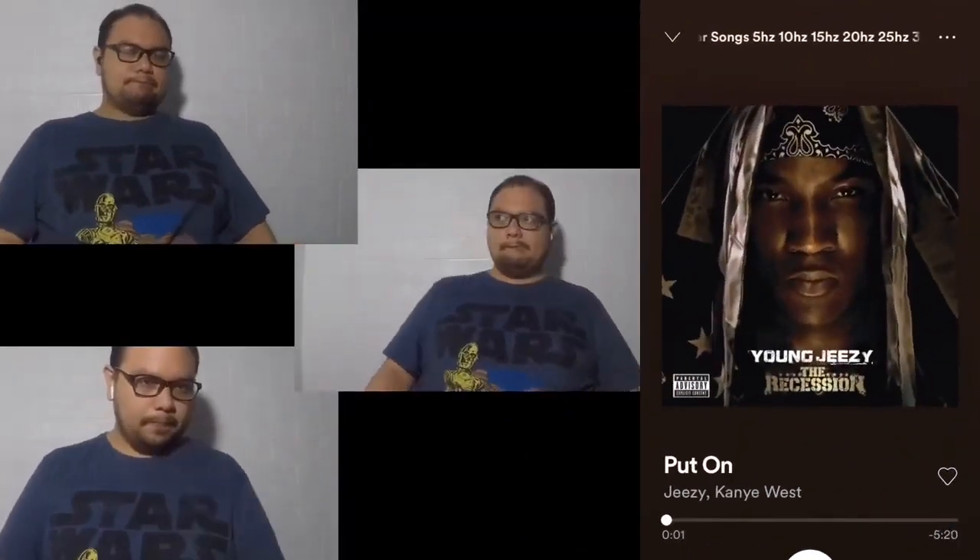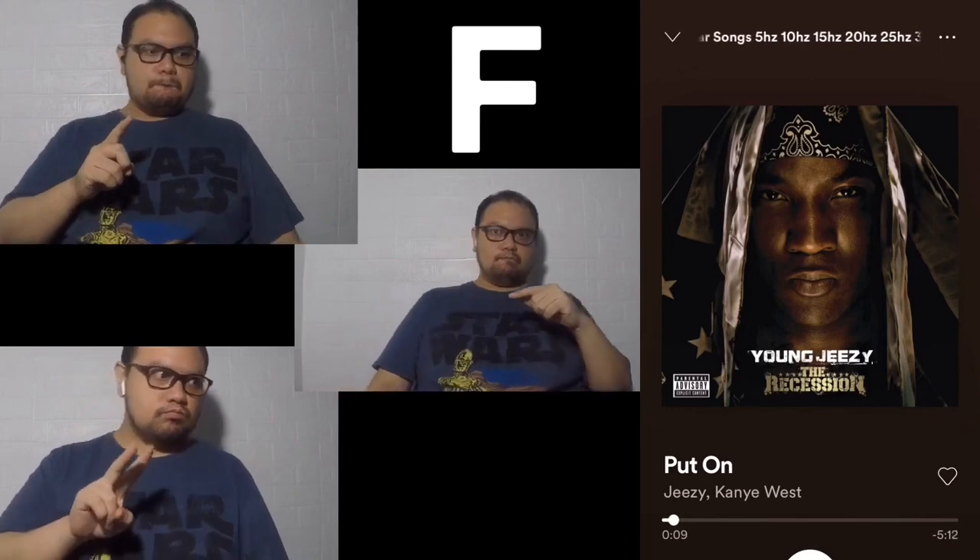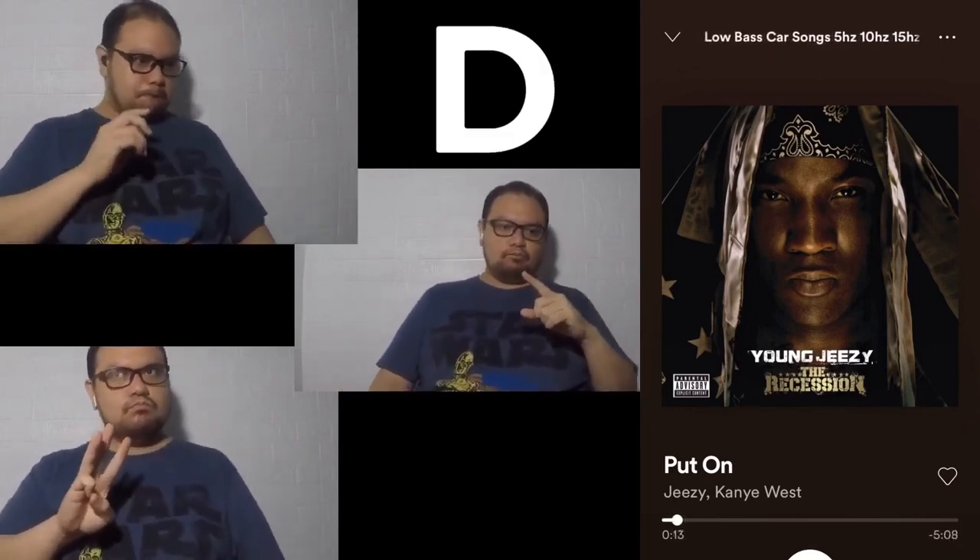Let's start with the Gen 2 AirPods. The song 'Put On' has four bass lines: A, F, D, and the lower A. For the A and F it's good; for the D it's a little less — you can hear it less. For the A it kind of disappeared already, and the lower A is not really there. So if you're into bass, hip-hop, rap, or EDM — sorry, the Gen 2 AirPods are not for you.